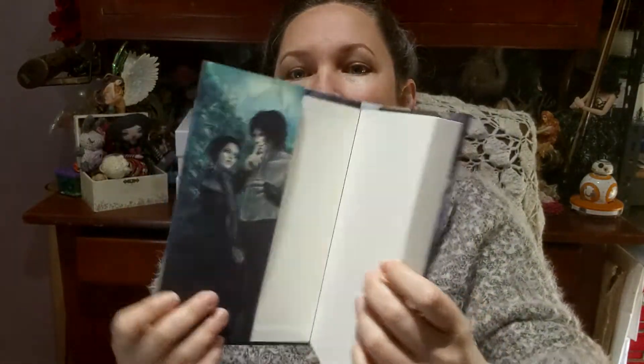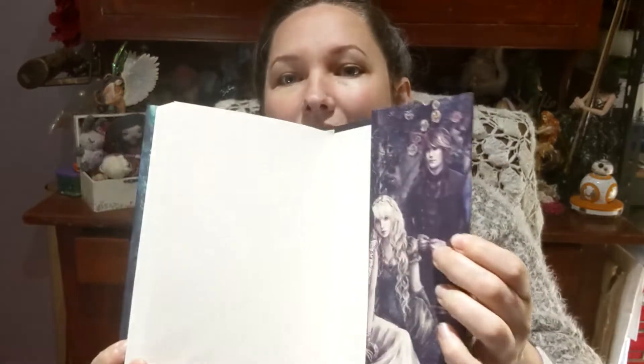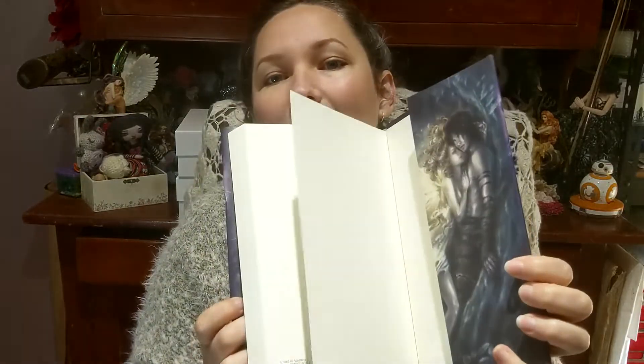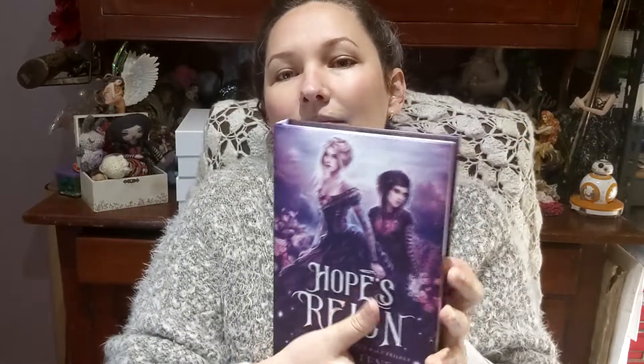These are beautiful jacketed hardcovers. They've got little artworks on each side. That jacket comes off as well, and then they are case bound inside.